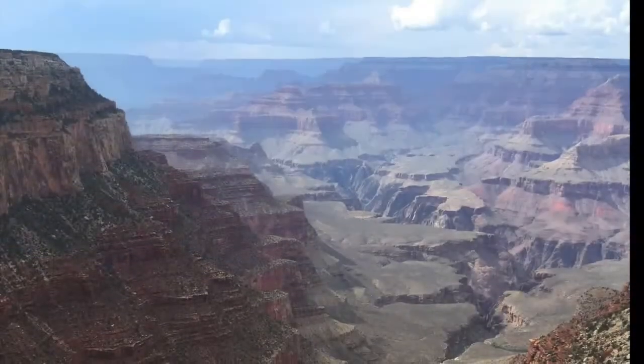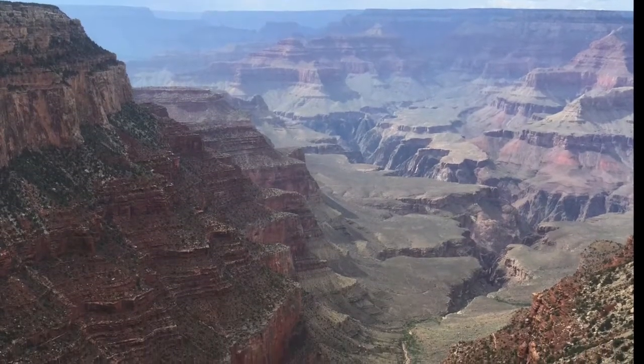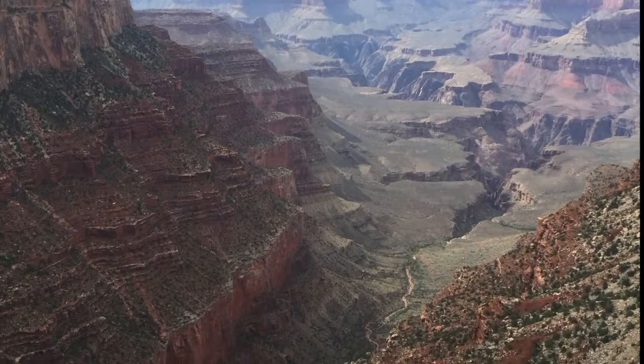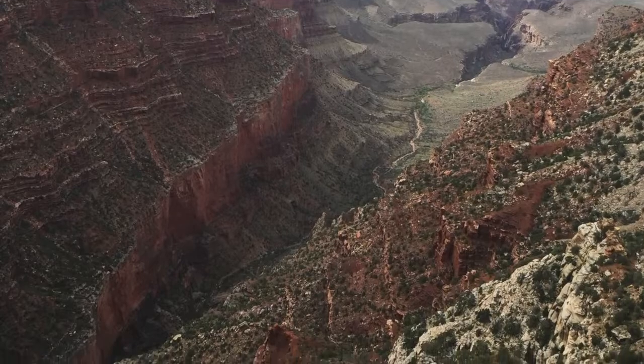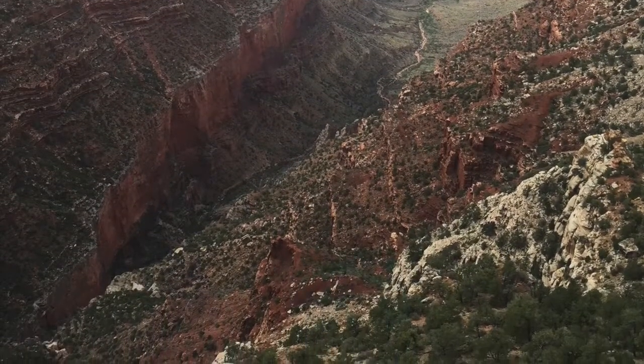And can you imagine that it's still changing shape? The Colorado River flows through the canyon, which combined with wind and rain shapes it over time. One thing is for sure — Grand Canyon is a must-visit place, and we were so lucky to be able to see it.